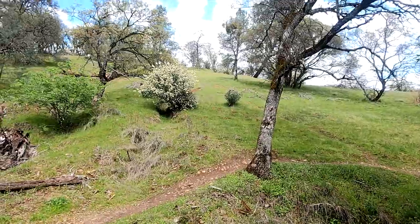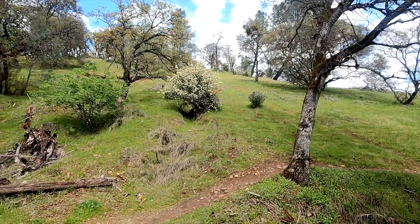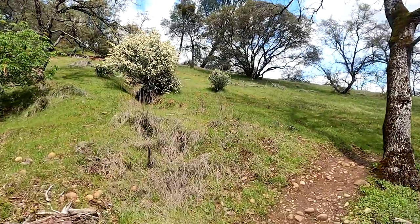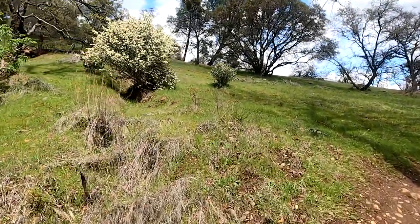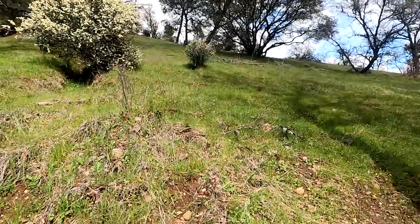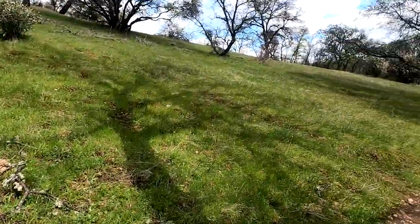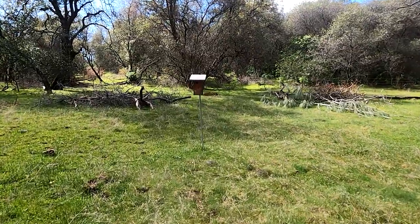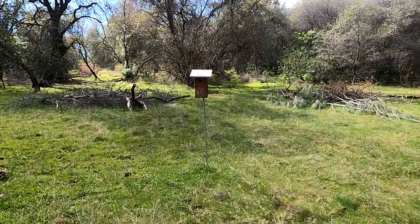As you climb you'll notice a lot of rounded gravel in the bank cuts. This is a gold-bearing stream system 60 million years ago. When this rich mining ground was discovered in 1853, it was mined intensively for the next 31 years and then periodically into the 1930s.